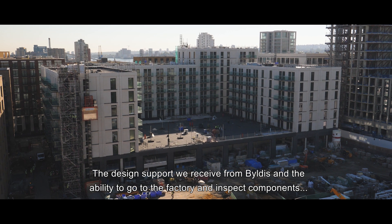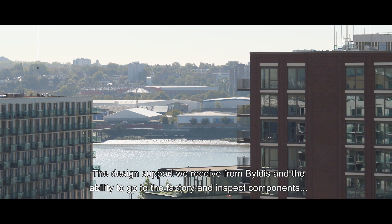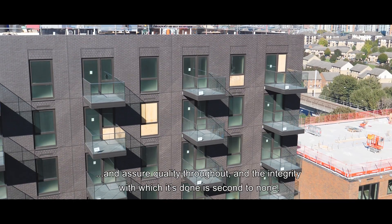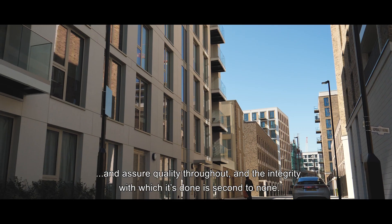The design support we receive from Byldis, and the ability to go to the factory, inspect components, and ensure quality throughout — the integrity with which this is done is second to none.